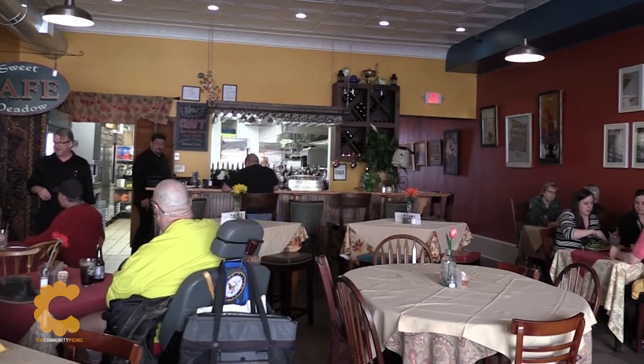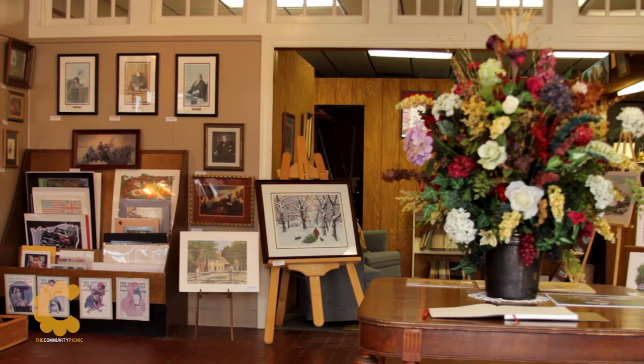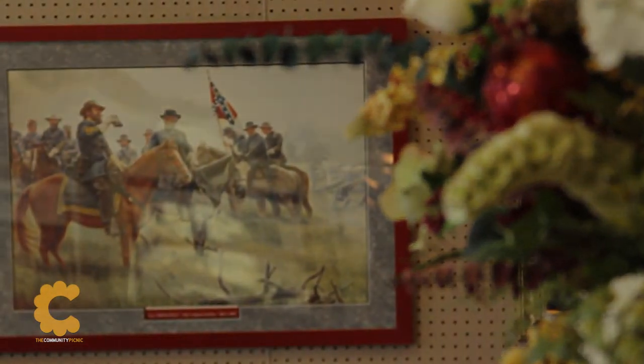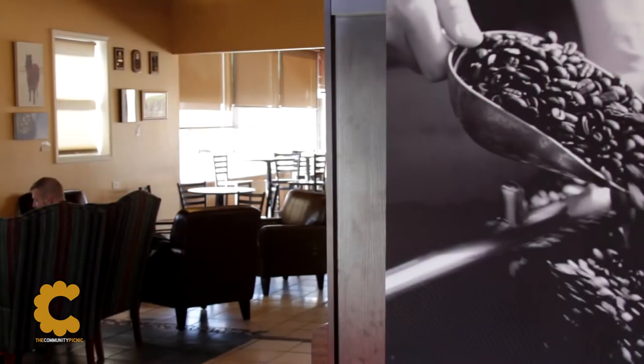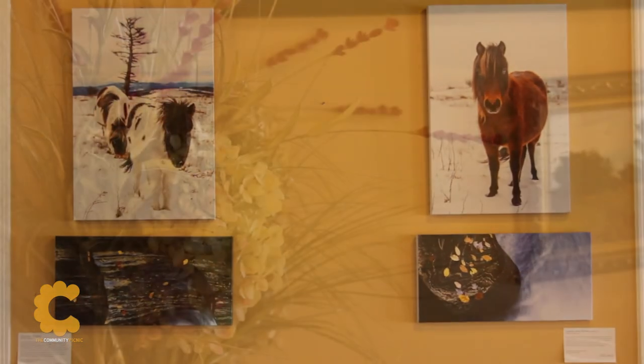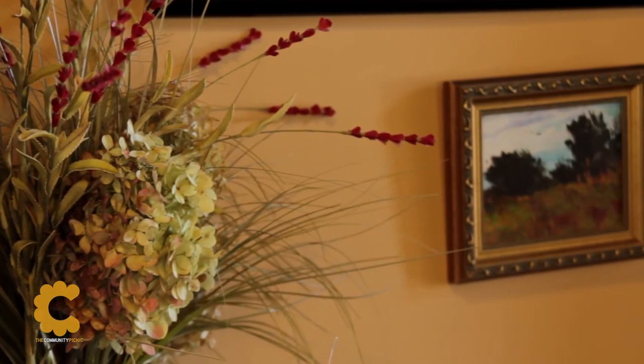Sweet Meadow Cafe is a restaurant that features local artists. The Framing Gallery is another frame shop that exhibits local artworks. As you're gallery hopping, grab a cup of coffee, maybe a bite to eat, and pull up a chair and take in the local artwork at Coco Java, where you'll also see original artwork and photography.